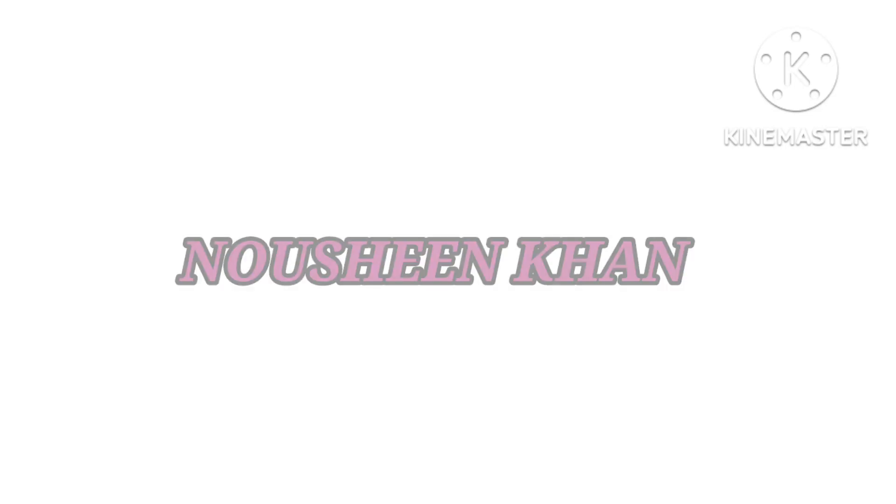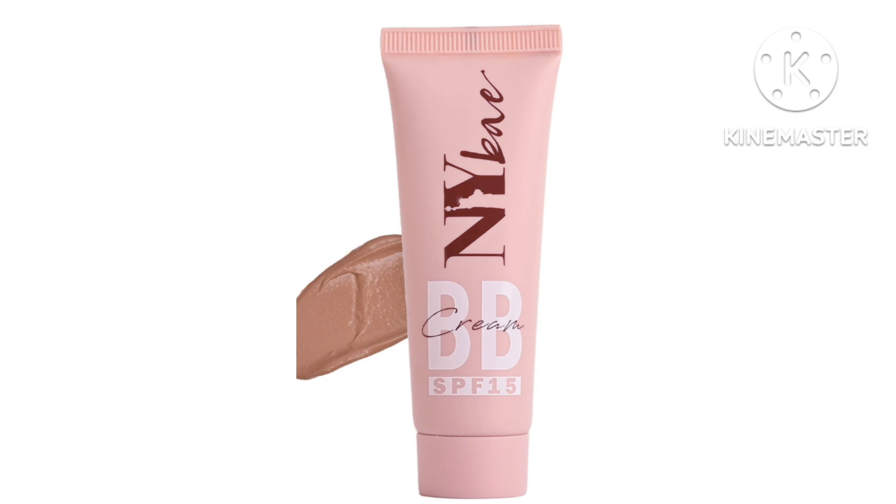Hey guys, welcome to my channel Naushin Khan. How are you? I hope you will be happy and safe. Today I am sharing with you all this NY BB cream.